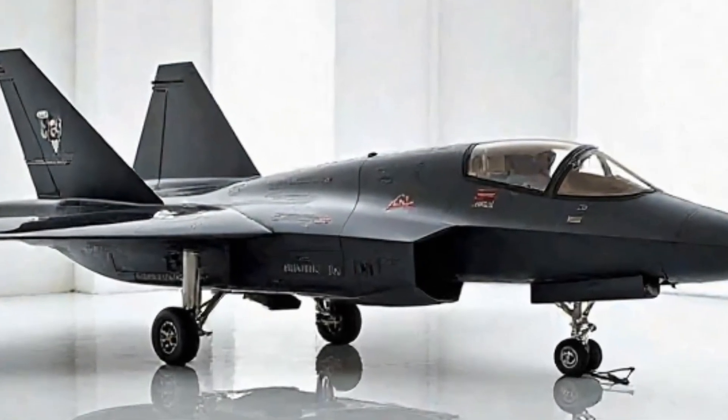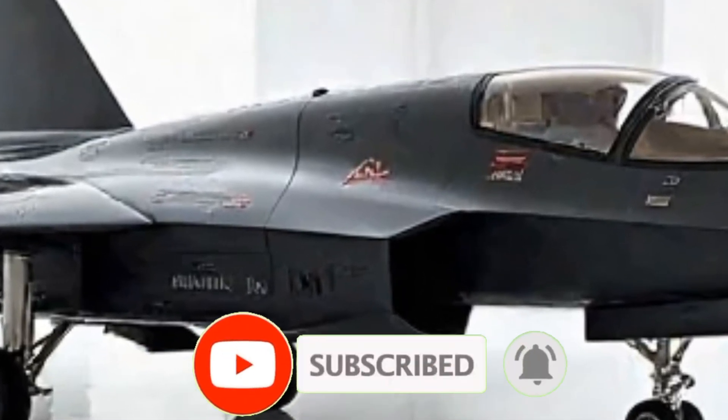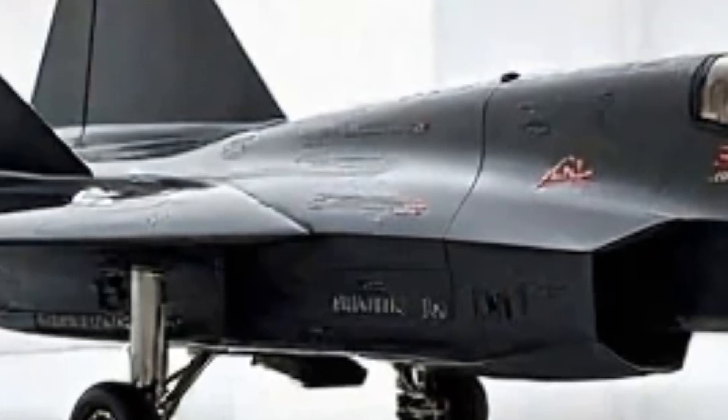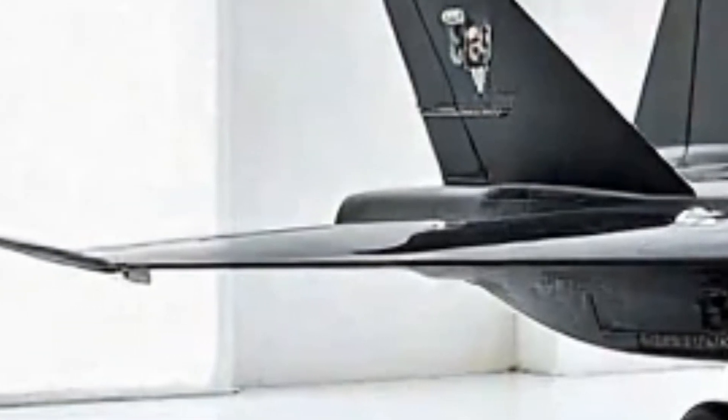Welcome back to the Luxury Modify. Today, we have something truly special — a deep dive into the 2026 Sukhoi Su-57, Russia's most advanced stealth fighter. We'll be exploring its aggressive exterior design, high-performance capabilities, and a quick look inside this next-generation aircraft.